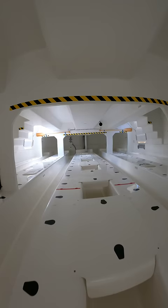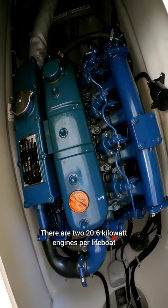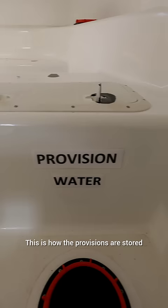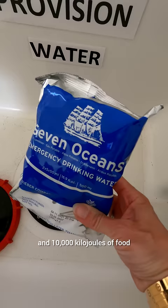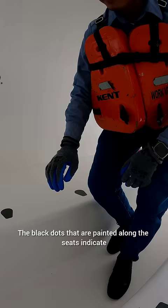Lifeboats are for our guests, but we also have assigned crew members — for example, a commander and second commander. There are two 20.6 kilowatt engines per lifeboat. This is how the provisions are stored, and that includes water and food rations. For water, there are 3 liters per person in the lifeboats and 10,000 kilojoules of food. If you ask me what the food tastes like, I would say it's not quite as good as Marks and Spencer shortbread, but it's not terrible either.